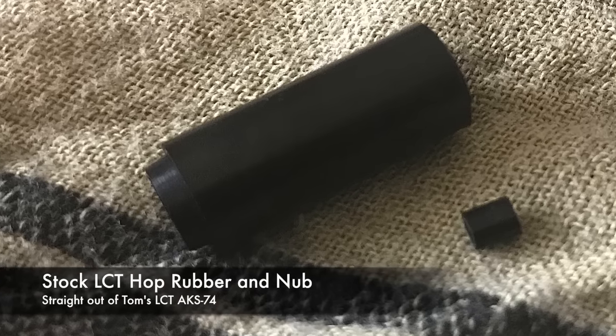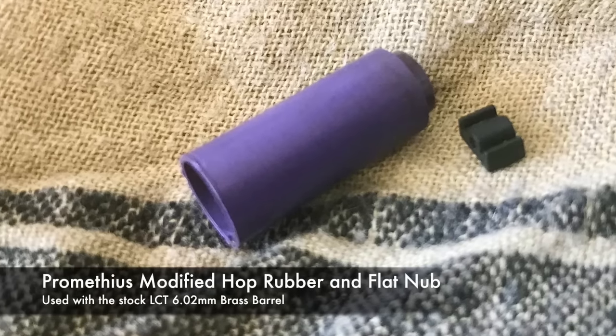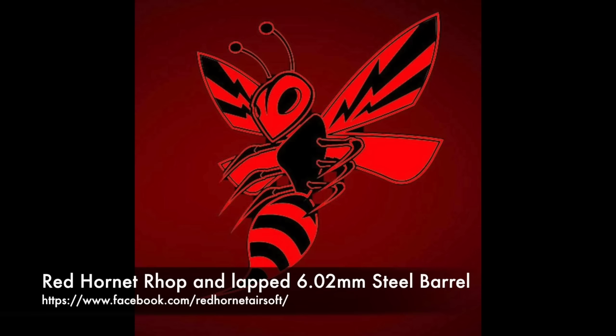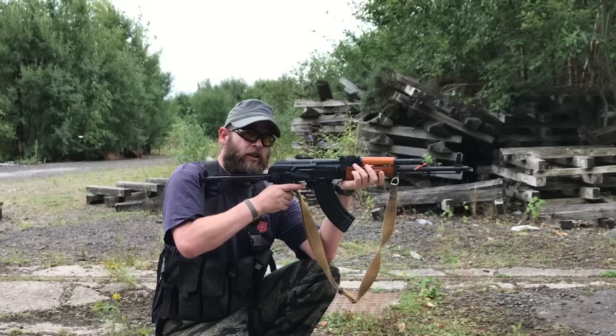What we've done is look at a stock set of LCT internals and their consistent range and accuracy versus upgraded ones. The first test we ran was with a flat hop — a modified bucking and a flat hop nub — using the stock LCT barrel. We then put in a Red Hornet lapped stainless steel barrel with a pre-fitted R-HOP patch, just to see what the difference was. As you'll see coming up, it's pretty amazing. I'm not going to ruin it, but let's just say some outrageous claims have been made about range and accuracy from UK legal AEGs, and we were a bit sceptical — now we sort of believe them.